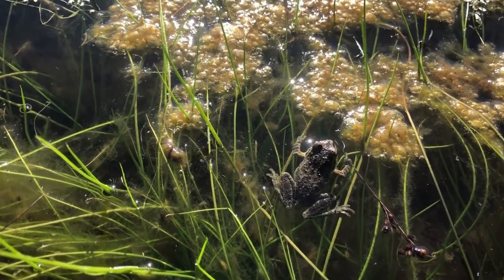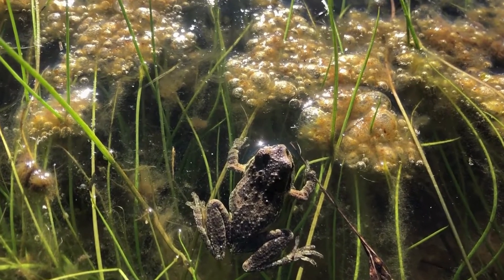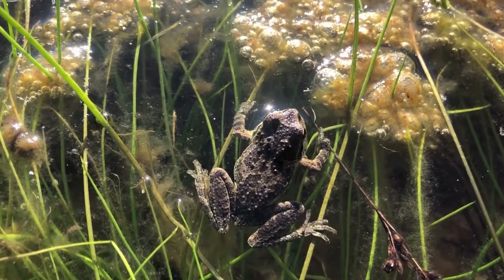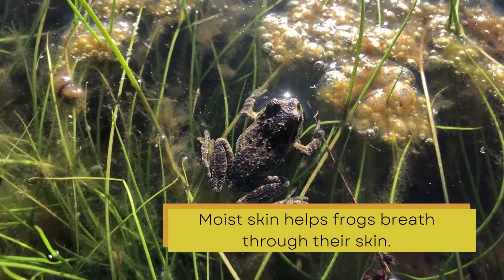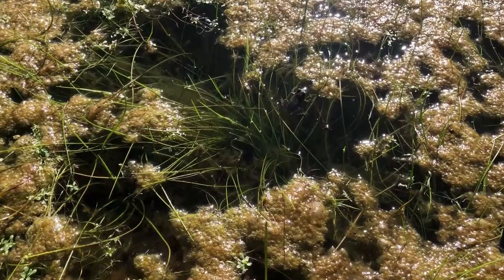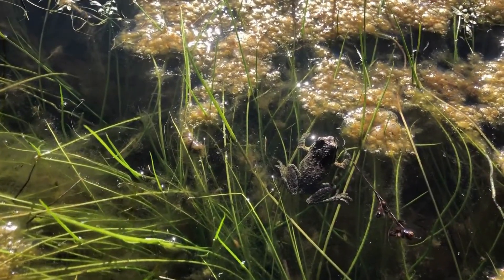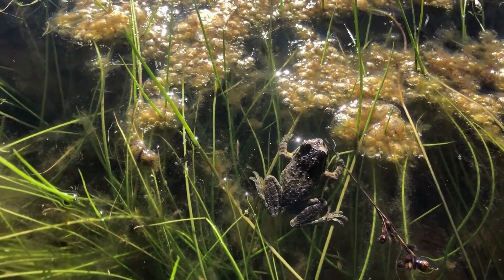This is an adult frog. You can see bumps all over its body. These bumps can be mucus glands that keep its skin moist. The toe pads in their front and hind toes allow them to grip onto surfaces.